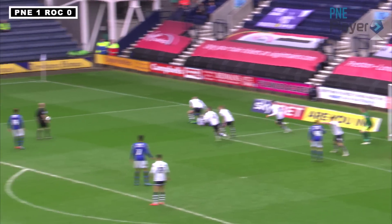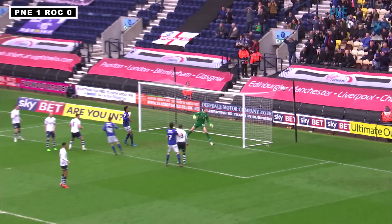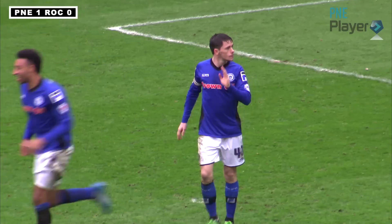Preston are just wandering around, still looking for the challenge as the cross comes in. It's headed over by Henderson, and that was a glorious chance for the Rochdale top scorer.